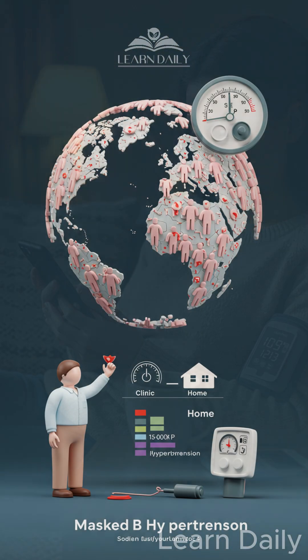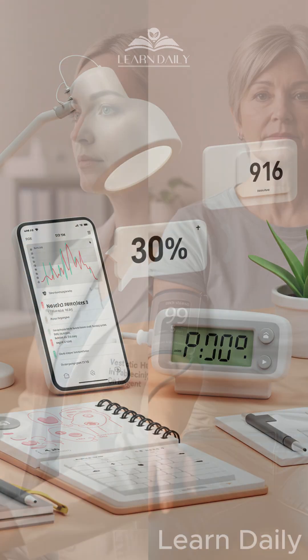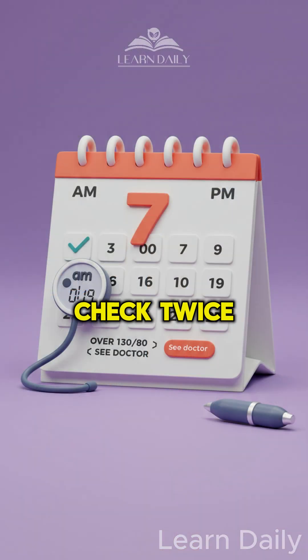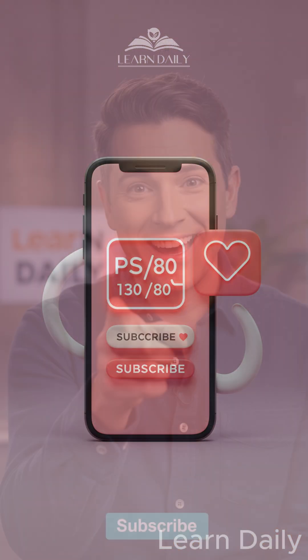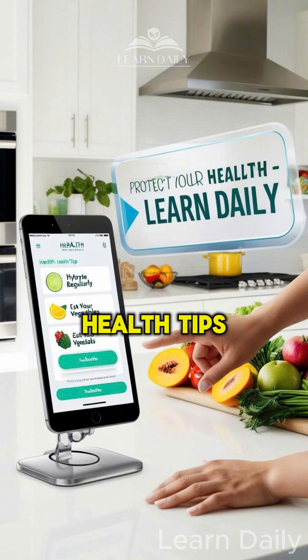Pro tip: Home monitoring is crucial because 30% of people have masked hypertension — normal at the doctor, high everywhere else. Check twice daily for a week. If your average is over 130 over 80, see your doctor. Subscribe to Learn Daily for more life-saving health tips.